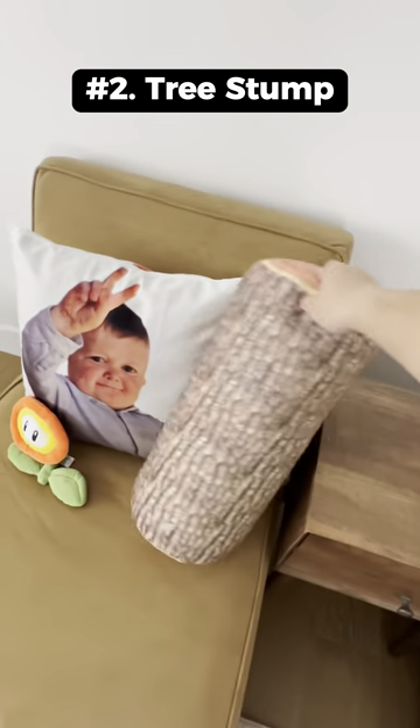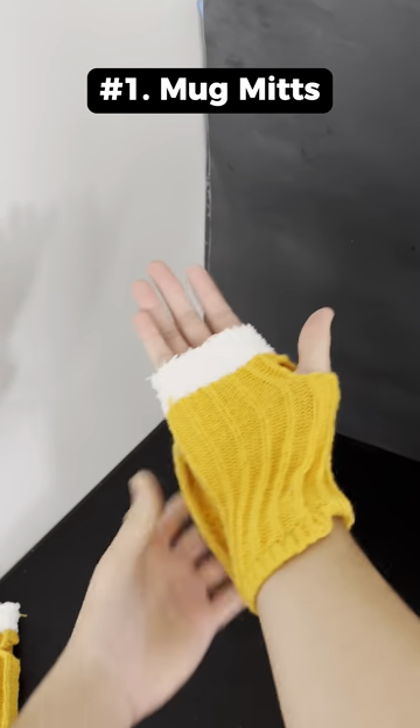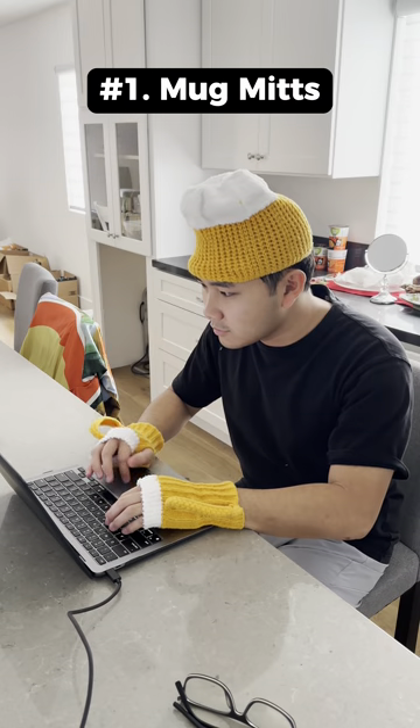This is a tree stump that's actually a pillow and you can use it as a house decoration. These are mug gloves that keep your hands warm and it also comes with a hat.